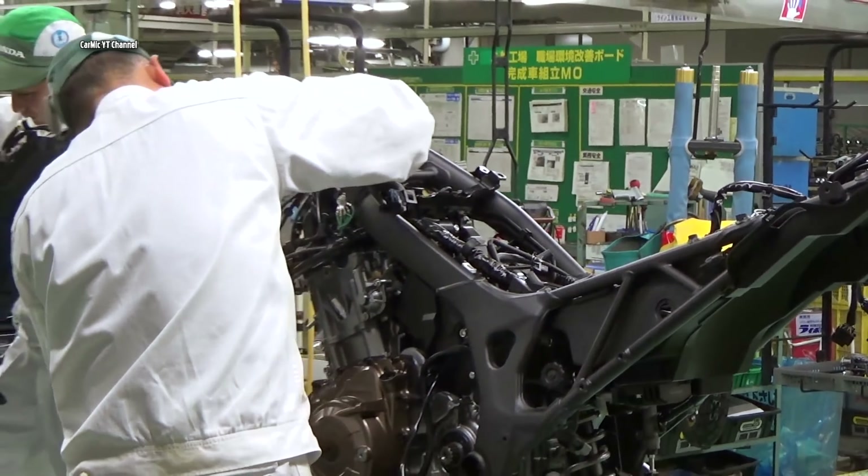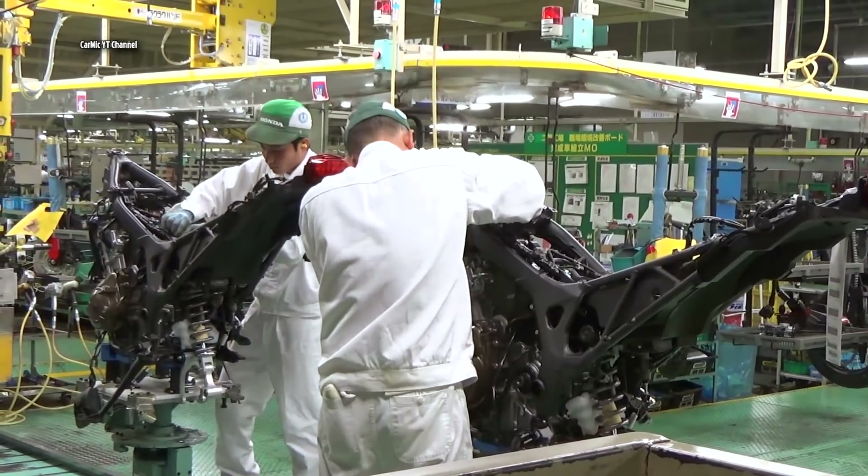The Kumamoto factory began operations in January 1976 as Honda's fourth production facility.